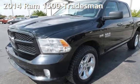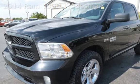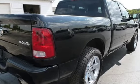Presenting a pre-owned 2014 Ram 1500. This four-door truck has an eight-cylinder, 5.7-liter V8 engine, with four-wheel drive and an automatic transmission.